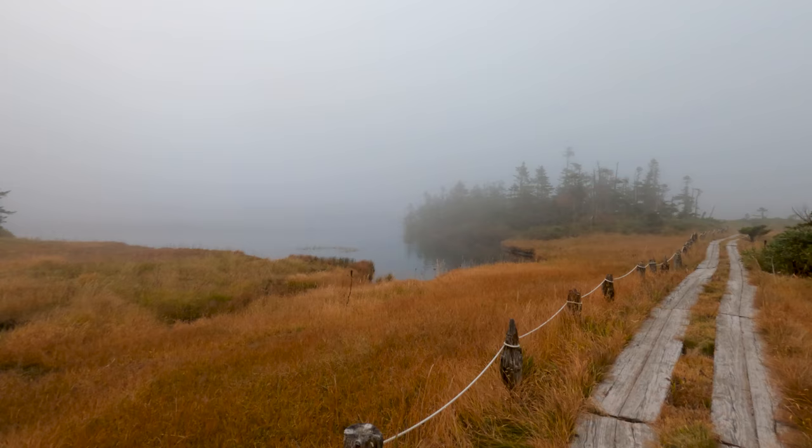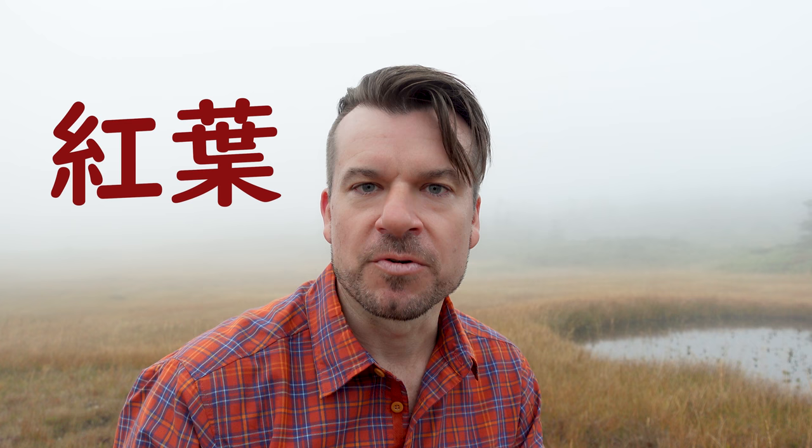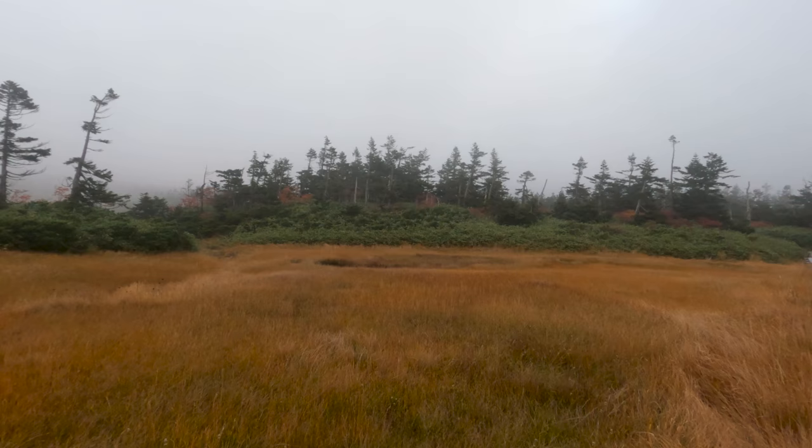Here we're reaching the edge of Hachiman Numa, or Hachiman Pond. You can see behind me this sort of golden grass. There's a word in Japanese, koyo, which literally uses the kanji characters for red and leaves. Koyo is the way they express the changing of the leaves in the fall. There's another term called kusakoyo, which is used to describe the landscape here near the summit of Mount Hachimantai. Kusa means grass, and so during the summer the grass is a nice bright green, but now in the early autumn it all changes to this golden color and then to a darker brown. This is called the coloring of the grasses — the kusakoyo — and it's also beautiful.